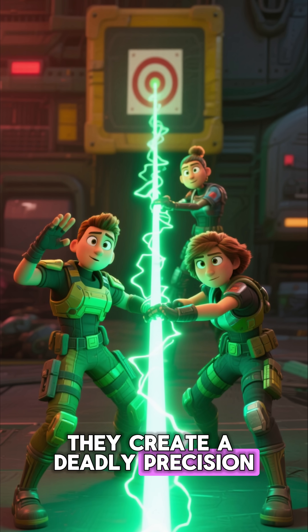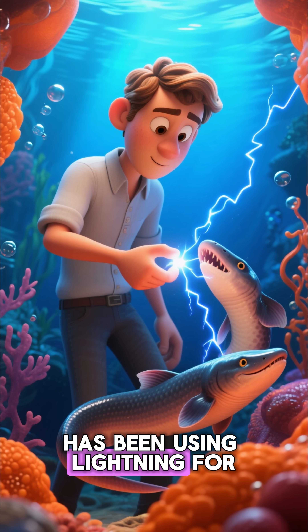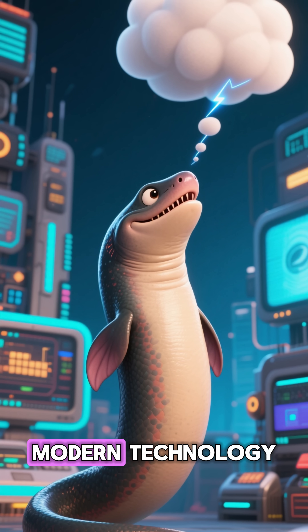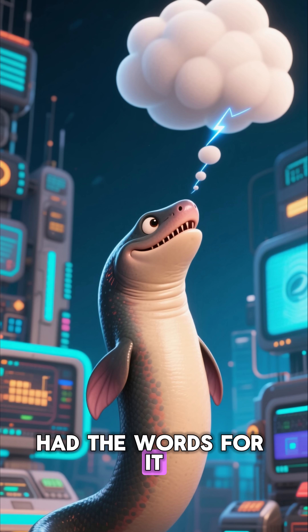We discovered electricity a few hundred years ago. The eel, however, has been using lightning for millions of years. So, the next time someone praises modern technology, remind them that a fish in the Amazon discovered lightning before we even had the words for it.